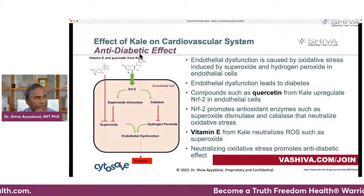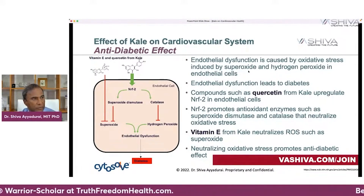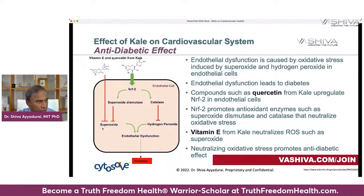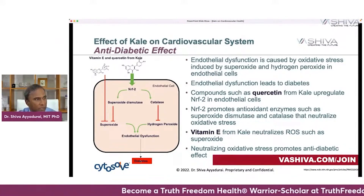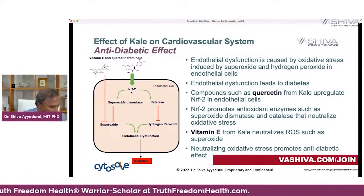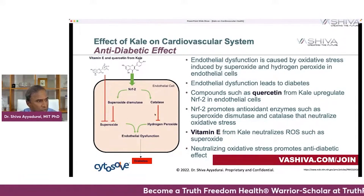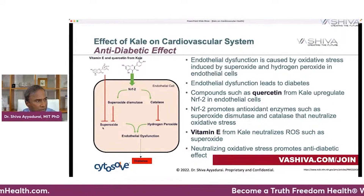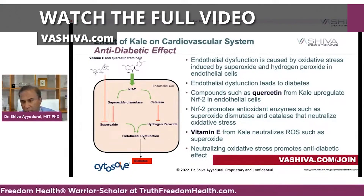The second molecular system is the anti-diabetic effect. Endothelial dysfunction is caused by oxidative stress induced by superoxide and hydrogen peroxide. When you have superoxide and hydrogen peroxide, those damage your endothelial cells, leading to endothelial dysfunction and diabetes. What happens is, quercetin and vitamin E from kale upregulate NRF2, which promotes two antioxidant enzymes: superoxide dismutase and catalase. These two powerful enzymes block superoxide and hydrogen peroxide — the reactive oxygen species (ROS) — promoting an anti-diabetic effect by preventing endothelial dysfunction.